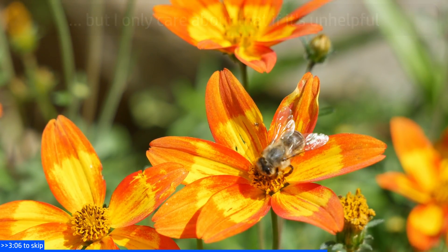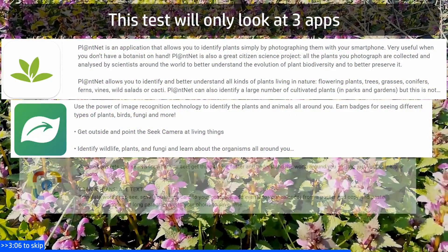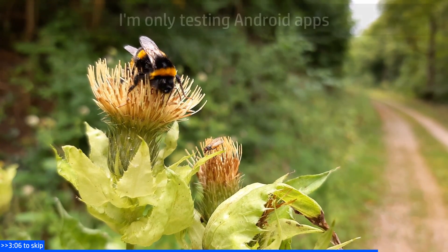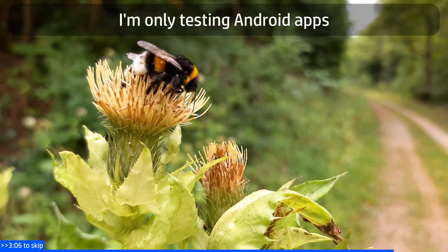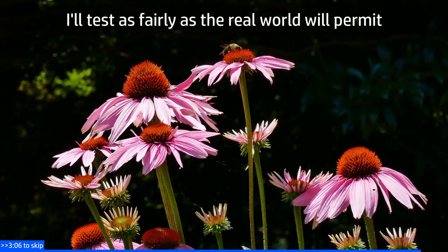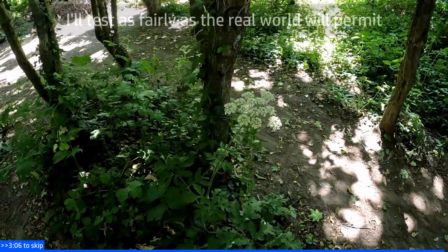I won't be trying every available app. I'll focus on a few that can be used without subscriptions or purchases — specifically PlantNet, Seek, and Google Lens. The latter is more of a general purpose identification tool than just identifying plants. I won't be testing any iOS-specific apps as I don't own any Apple devices. Testing is going to be really simple: I'm just going to head out, find some wild plants, and test each app on them in turn, testing the same parts of the same specimen on each app.